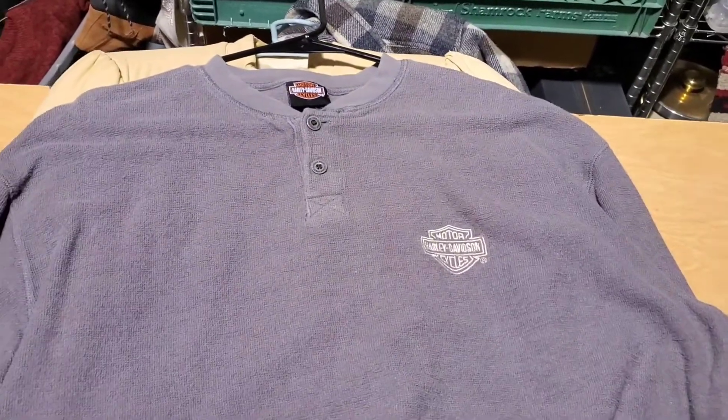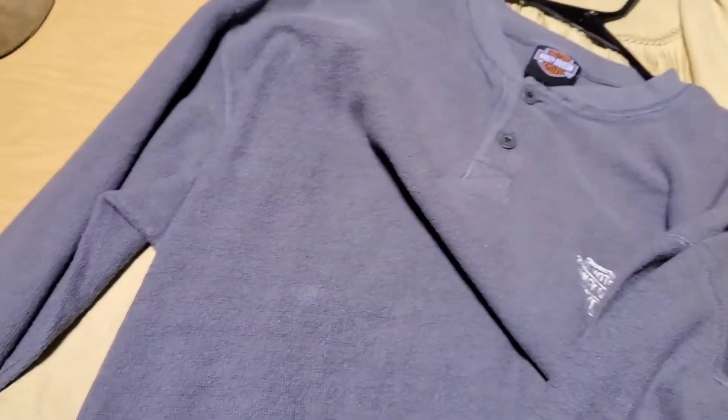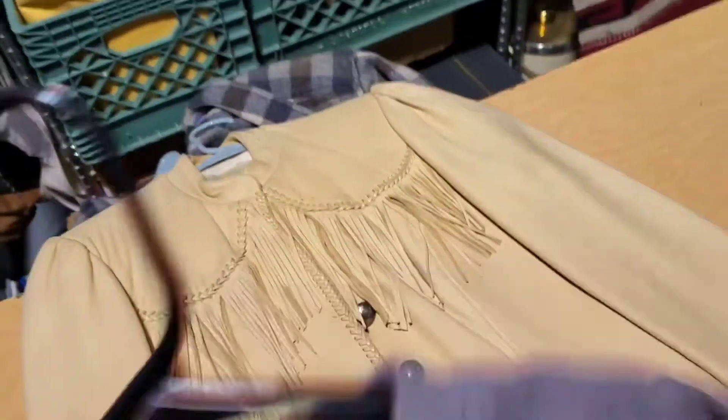Next is this Harley Davidson thermal, embroidered on the chest and on the back — it says Orlando, Florida. That sold for $20.